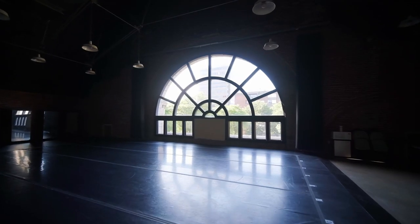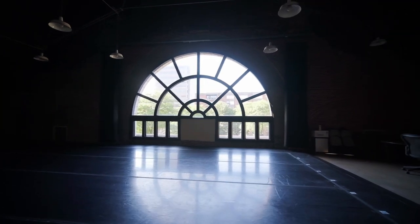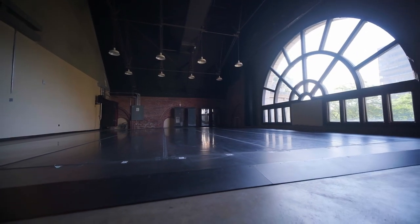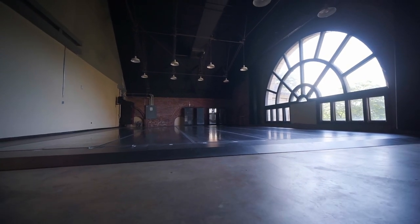With the exact dimensions as our theatre and featuring a breathtaking original Romanesque window, our rehearsal room is the perfect space for your event rehearsals, classes, or a stunning photo shoot.